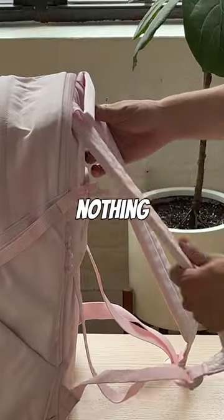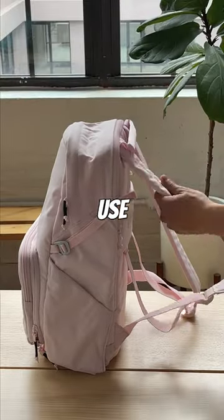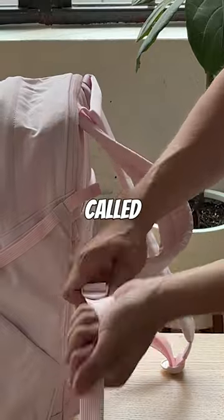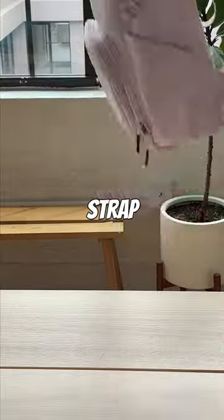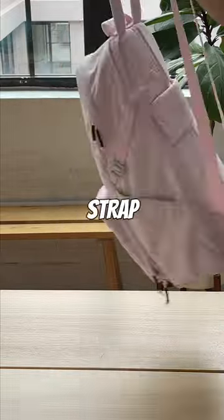Number two: comfort. Nothing sucks more than an uncomfortable backpack. It's all about the straps. That's why we use a couple layers of foam to ensure that it sits nicely on your back. This piece of hardware is called a ladder lock buckle, and the adjustable strap material is called webbing. If you use a cheap ladder lock buckle or cheap webbing, the strap won't stay in place.